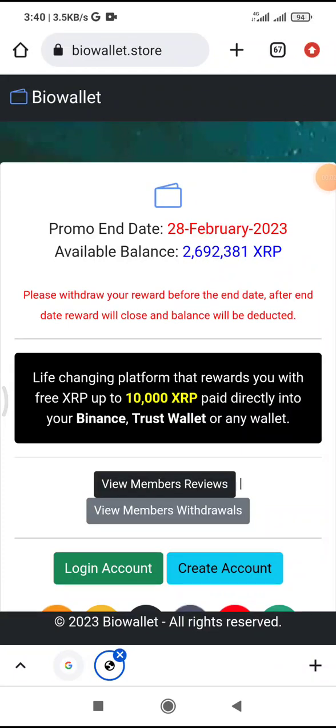Hello, good morning! Welcome to King's Airdrop Hub. We are here at Biowallet Store — they are giving out airdrops ending on the 28th of February. They are giving out free XRP. All you have to do is head to biowallet.store. If you don't have an account, create one.